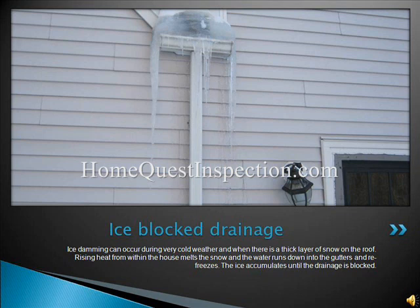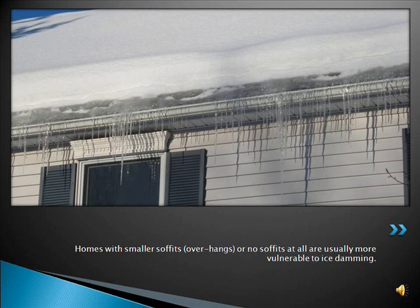Ice damming can occur during very cold weather and when there is a thick layer of snow on the roof. Rising heat from within the house melts the snow, and the water runs down into the gutters and refreezes. The ice accumulates until the drainage is blocked. Homes with smaller soffits, overhangs, or no soffits at all, are usually more vulnerable to ice damming.